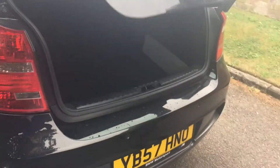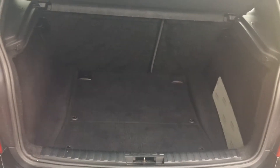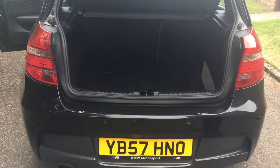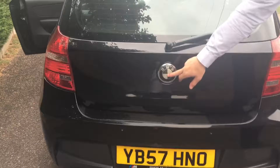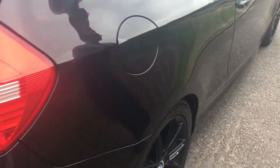Moving around to the back, I'll show you how much room the 1 Series has got in its boot. There's plenty of room in there to store all your shopping. It's not going to be a long-distance runner, but it's certainly well enough for the shopping trip. There's another blacked out BMW badge on the back.